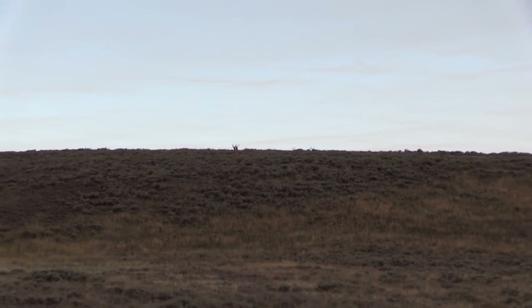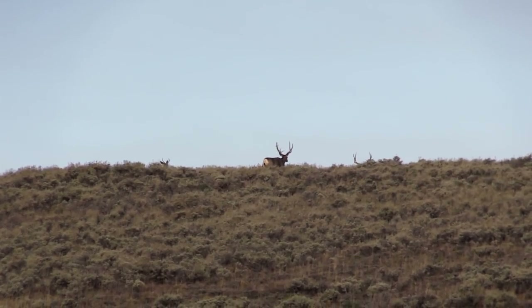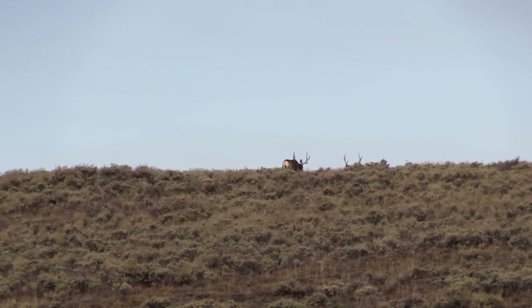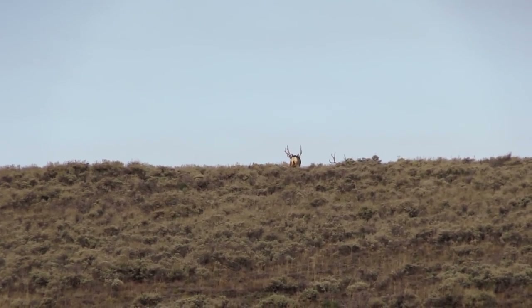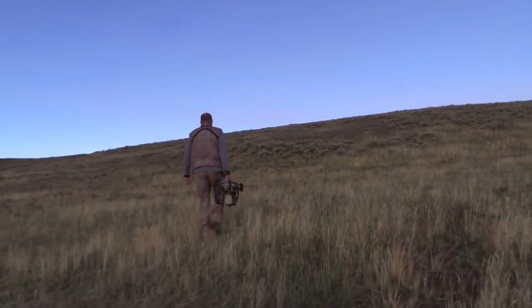This is the final day of the hunt and we've managed to find a group of velvet bucks feeding on a sagebrush ridge. As the bucks moved over the ridge, I took the opportunity to quickly cut the distance before they bedded down for the day.